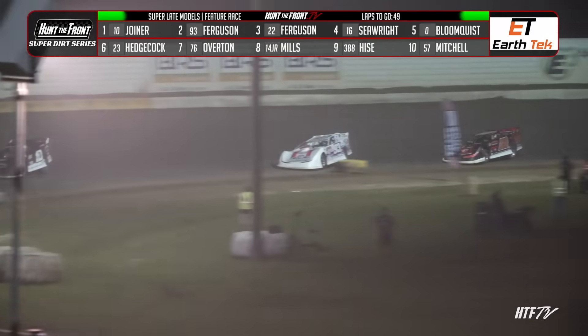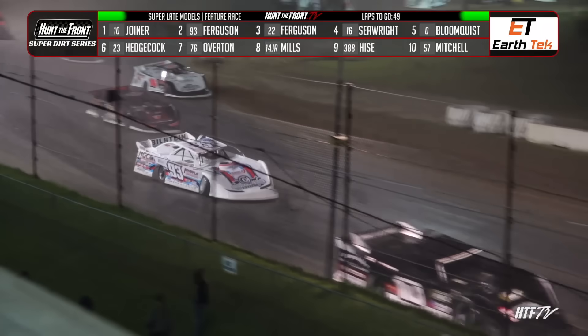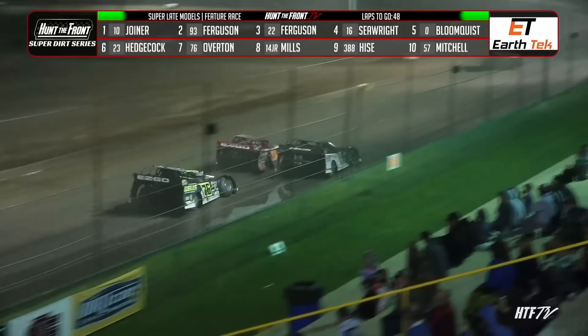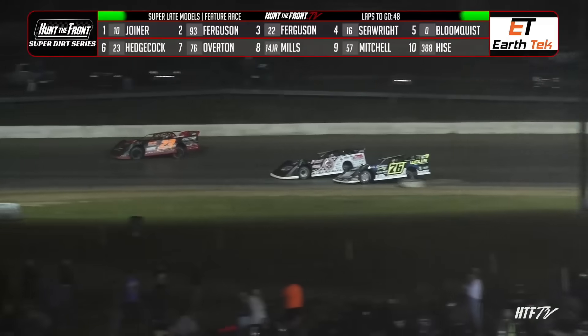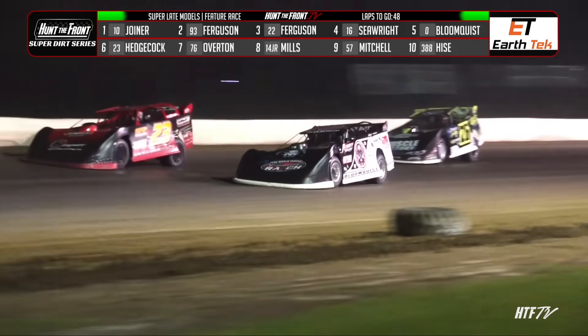Look at Joyner out front. We're going to keep our eyes on this battle. Right behind them, you can see the car on your screen. Corey Hedgecock working the high side of the racetrack — now Corey's down to the bottom. There's Hedgecock, Bloomquist, and Brandon Overton. Overton in the Wells Motorsports entry, looking to capitalize here tonight.